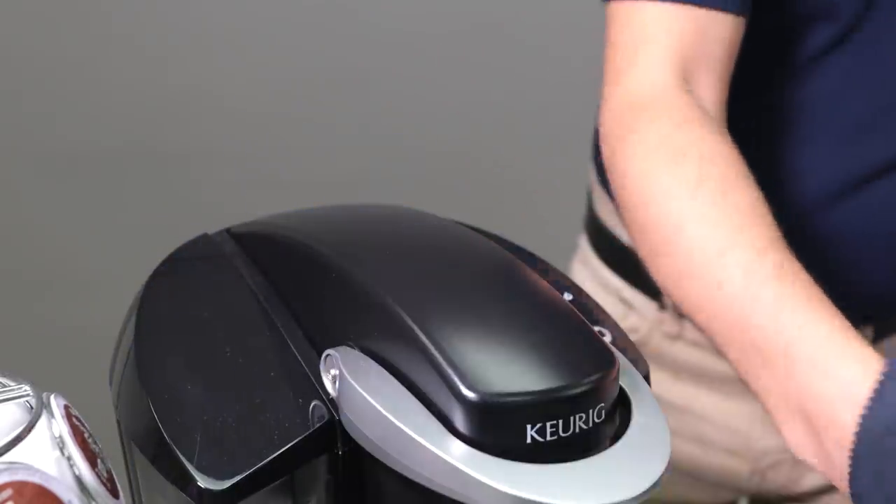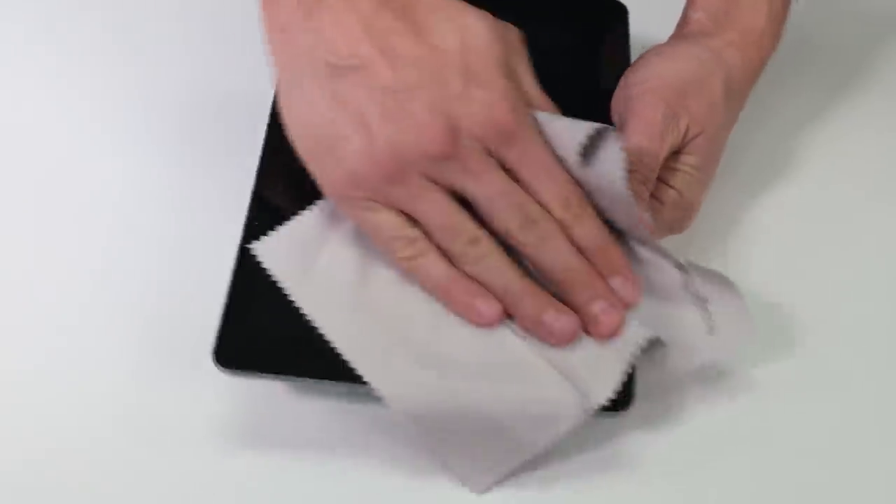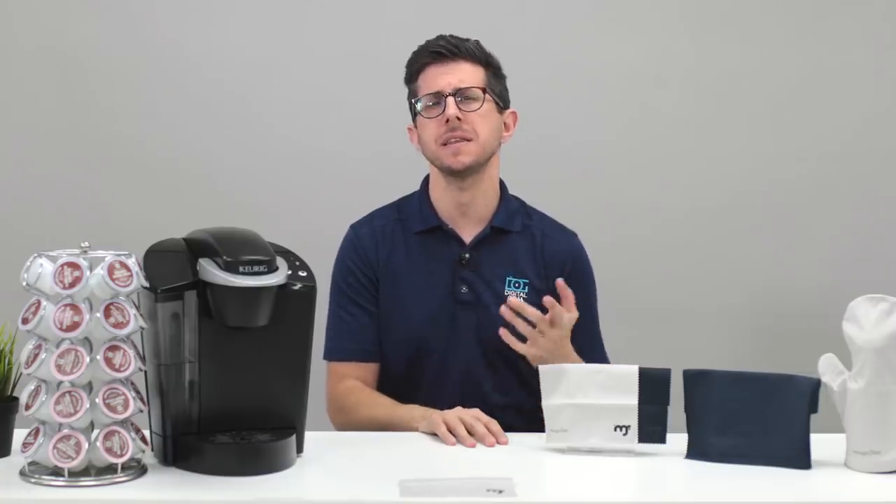These cloths are good for all kinds of surfaces, including electronics like your phone, computer, or TV screens. They're great for high-use surfaces too, like the inside of your car, home office, or around your house.